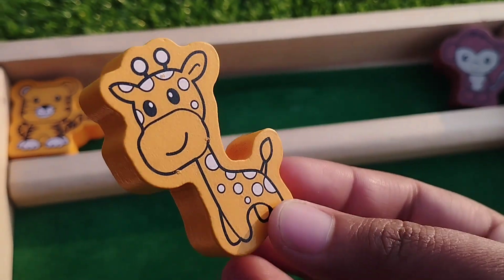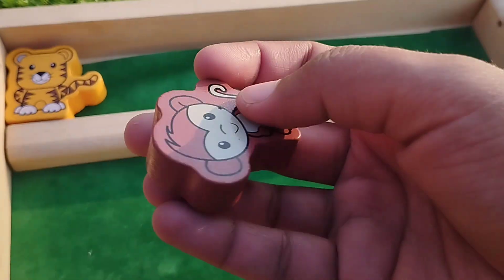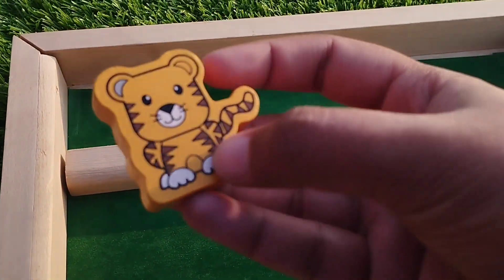Giraffe, this is giraffe. Monkey, this is monkey. And tiger.